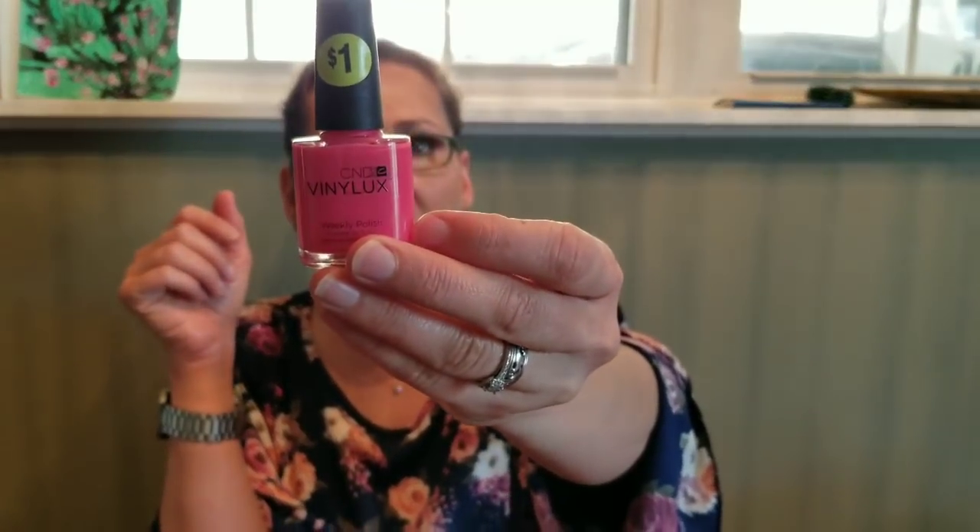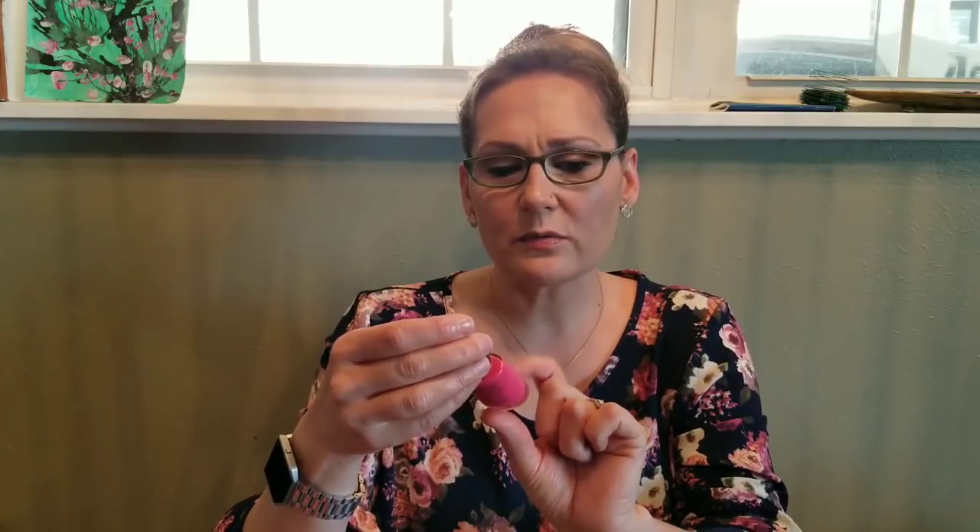If you guys don't know what Poo-Pourri is, you spray it in the toilet before you go and it traps the scent. This one smells like lemon original citrus — lemon bergamot and lemongrass — I got that for 50 cents. I also got this CND Vinylux weekly polish, supposed to last seven days. I got it for a dollar. The color is Pink Bikini; I might put it on my toes. I don't know that I would wear this bright of a pink on my fingernails, but for a dollar I wasn't going to pass it up.